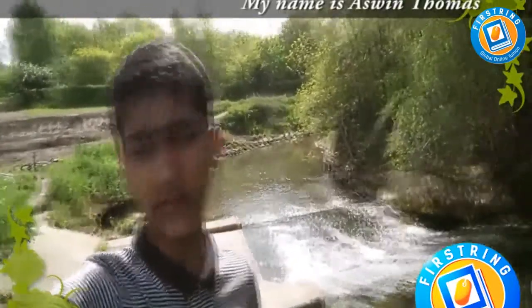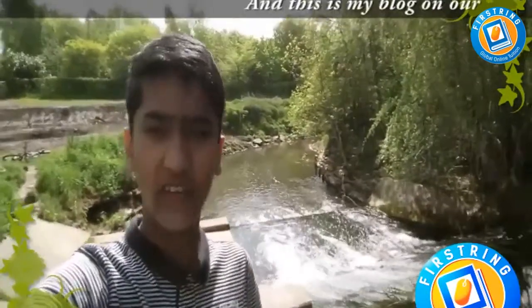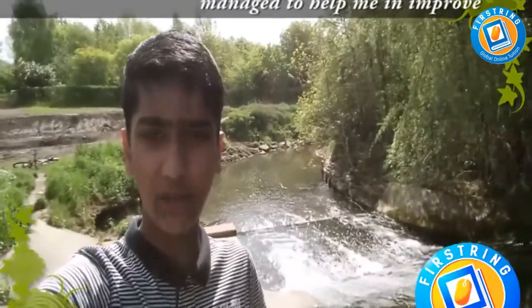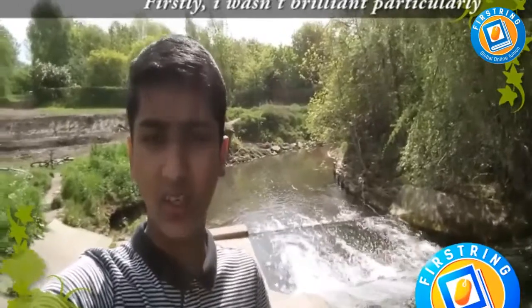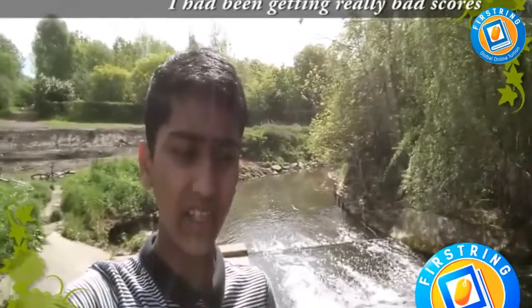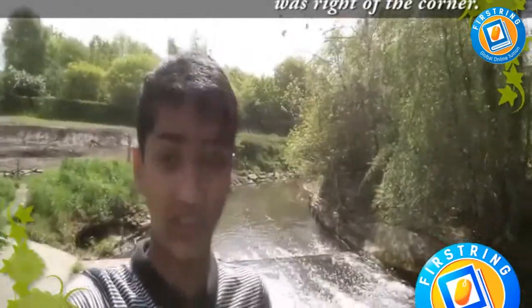Hey guys, my name is Ashwin Thomas and I'm a student at First-Turing Global Online Tuition. This is my vlog on how First-Turing managed to help me improve my weak subject. Firstly, I wasn't doing particularly well at English and Science — I had been getting really bad scores and I needed help fast, as my GCSEs were right around the corner.